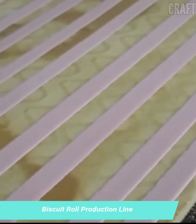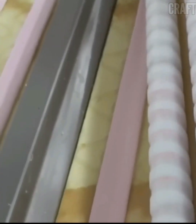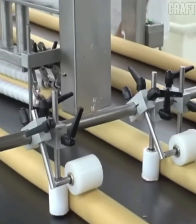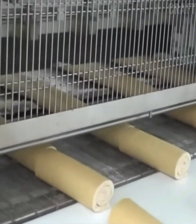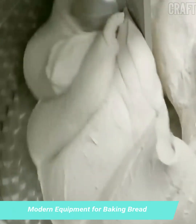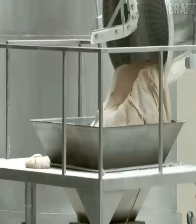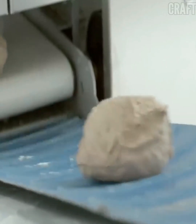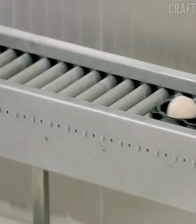The production process of the biscuit roll production line: bread production includes raw material preparation, dough kneading, fermentation, shaping, baking, cooling, and packaging. Preparation of raw materials — flour, water, salt, and yeast — are sifted to remove lumps and obtain a homogeneous consistency.